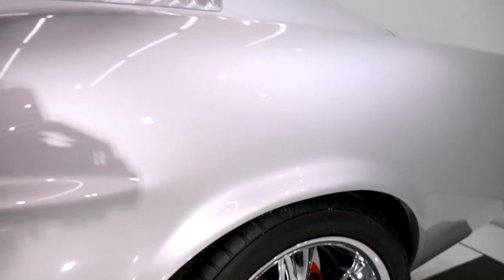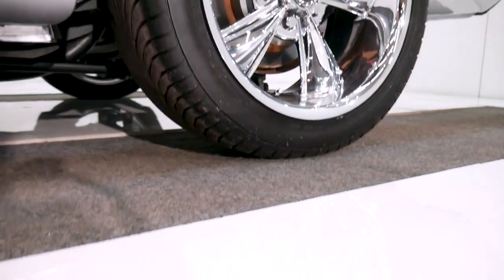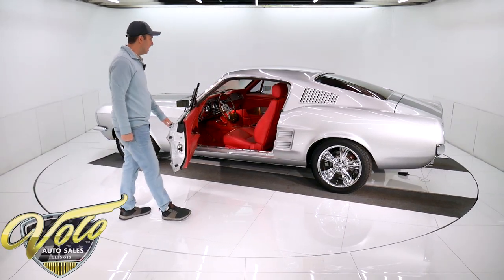Got some chrome wheels, performance tires — wider in the back. But look at that. Does that pop or what?